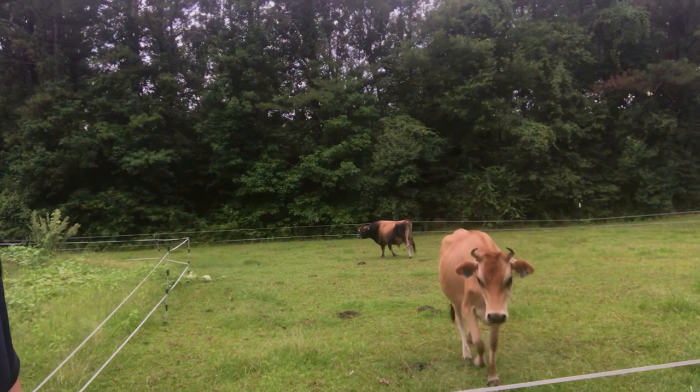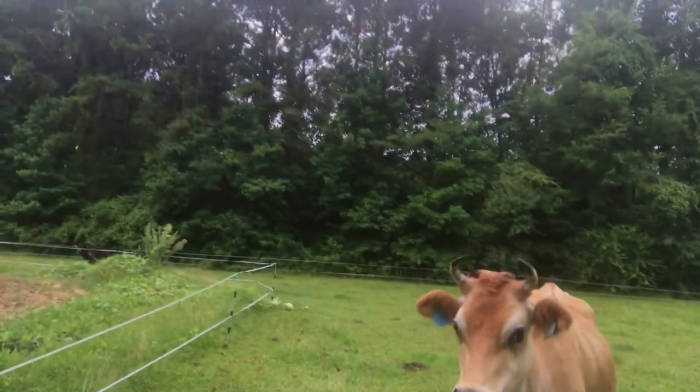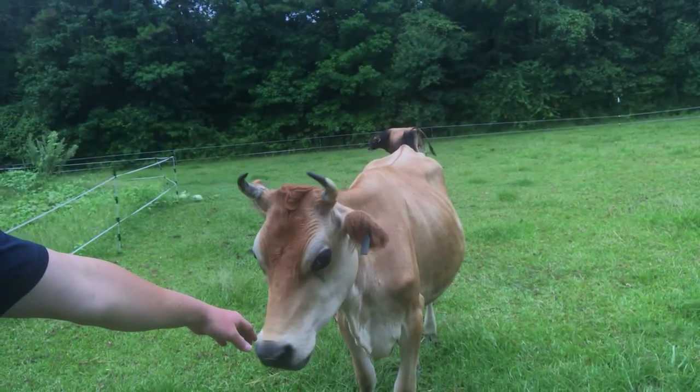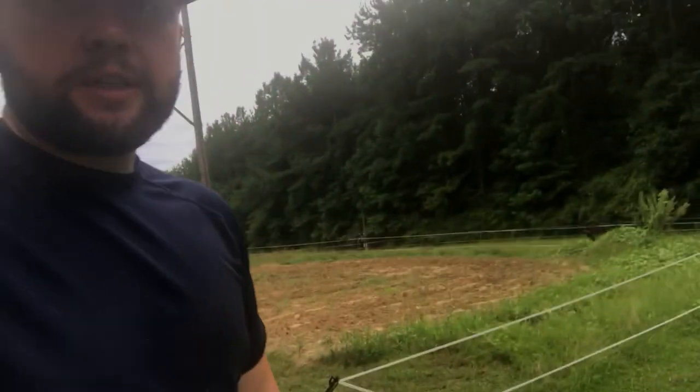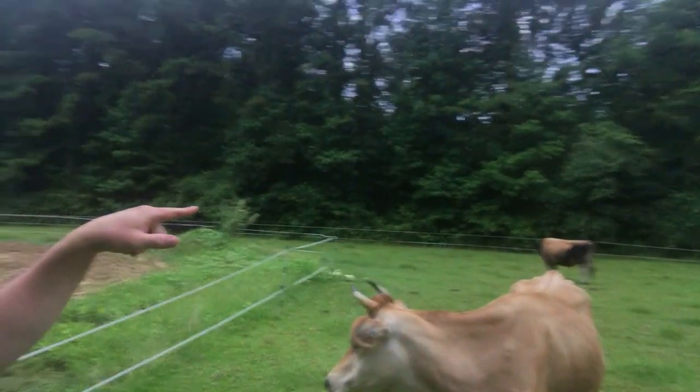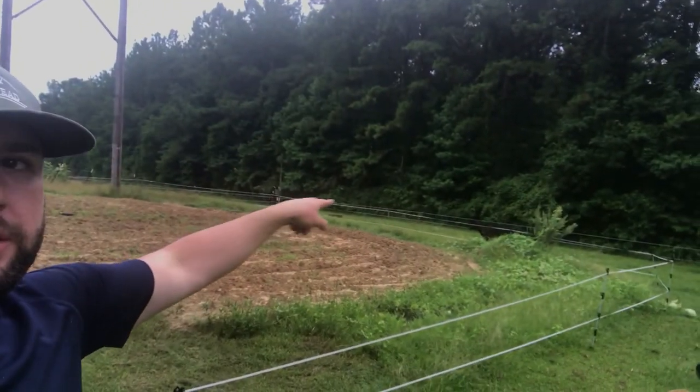Ali came right over to see us — she's sweet and looking good. She's supposed to calve in November, so we're going to watch her closely. When we get back from Michigan, for August I'll probably leave her with our bull, Daddy-O and Beauty.